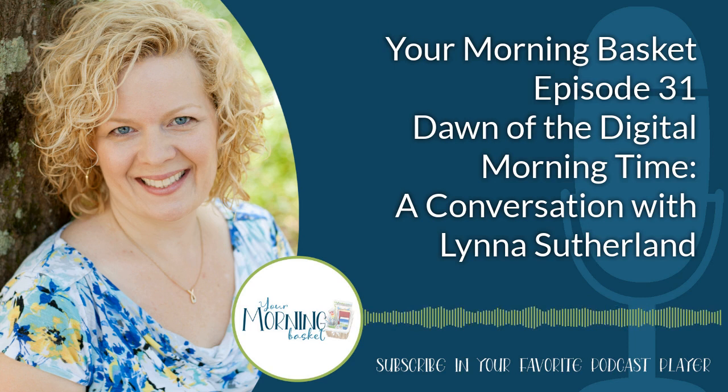Today, I am chatting with Lena Sutherland, who also uses quite a bit of technology in her morning time. She has what we call a digital morning time. Lena and I are going to talk about what she does, and I want you to take away from this what might work for your family. It might not work to do a completely digital morning time, but there might be some great tips — adding one or two technological elements might make your morning time run a little smoother. So take what you will and enjoy the conversation. We'll get right on to it after this word from our sponsor.